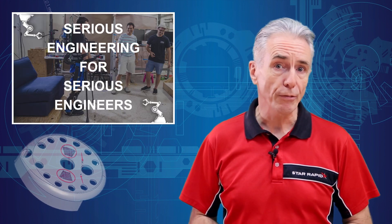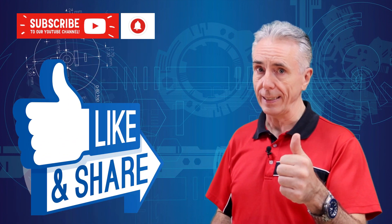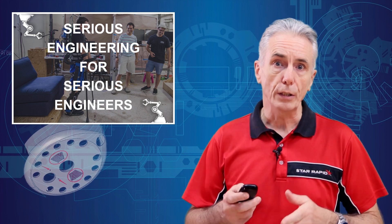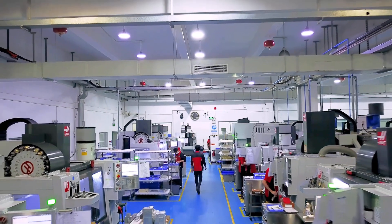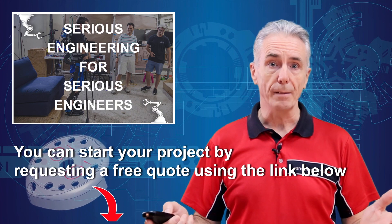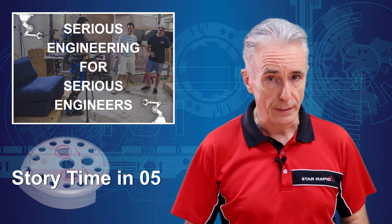So that's all the time we have for today — hope to see you next time. Don't forget to ring the bell, like and subscribe. We hope you learned some helpful information that you can use in your next rapid prototyping project, and of course we're standing by to offer our professional assistance when you contact us at the link below. And don't forget, we're the people that do serious engineering for serious engineers.